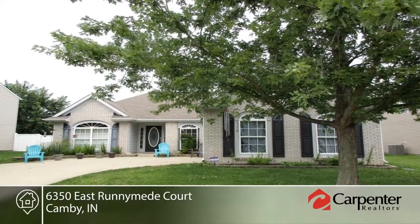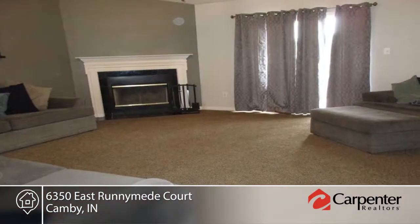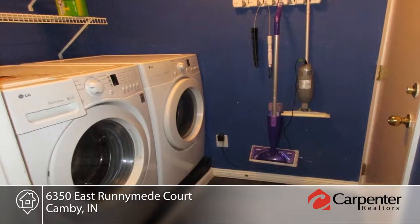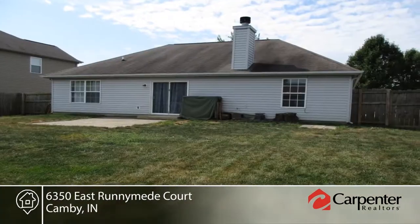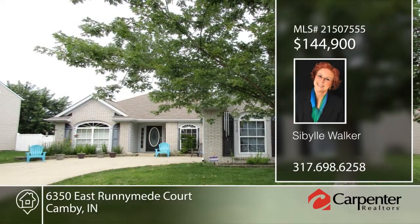Come see this well-cared-for three-bedroom, two-full-bath ranch with over 1,500 square feet of living space. The seller built this home with a two-foot extension in the great room and kitchen. The great room features a cathedral ceiling and wood-burning fireplace for those cold winter evenings. Additional amenities include fresh neutral paint throughout and all appliances are included. There's a finished two-car attached garage and a fully-fenced backyard. Contact Sybil Walker to make this home yours.